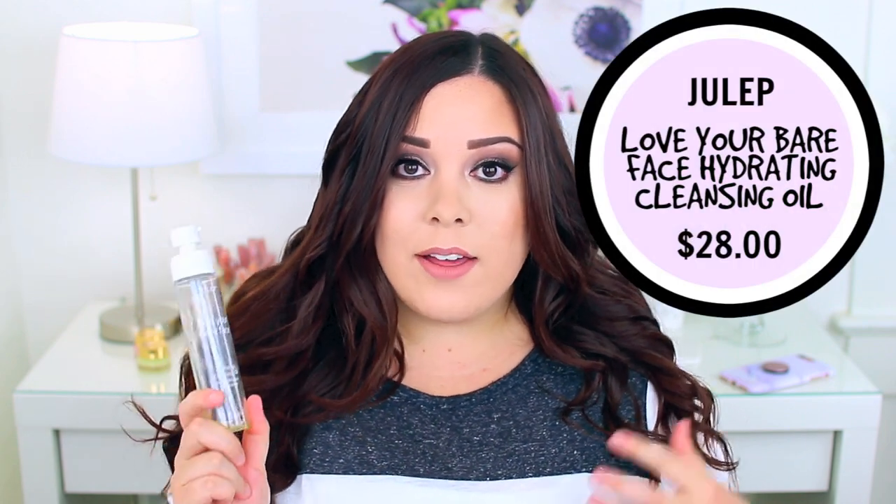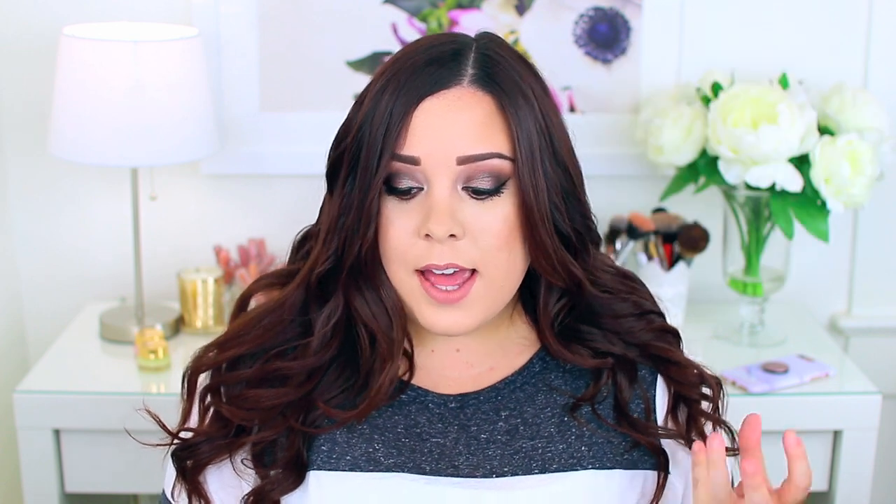I also used up the Julep Love Your Bare Face Hydrating Cleansing Oil. I love this product — I think it's a great option especially if you have dry skin. I have oily skin and I feel like cleansing oils are more ideal for dry skin because they're so hydrating, though the Purlisse product is more lightweight and ideal for oily skin. I usually reach for the Julep cleansing oil during winter when I struggle with dryness, because it hydrates your face while removing makeup. It is pretty expensive and I go through it quickly, so I won't repurchase it right now but I'll probably go back to it in winter.